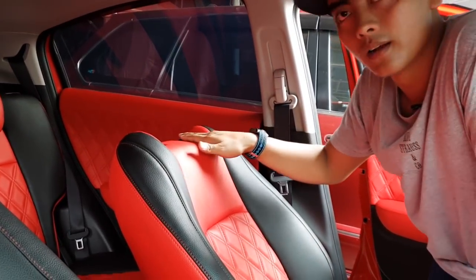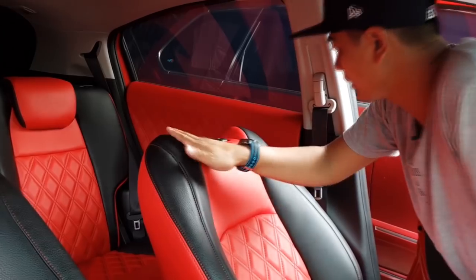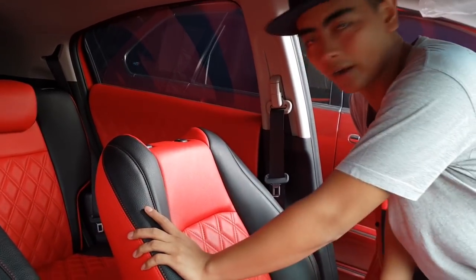For the old HR-V, the backrest is flat like this, and here there are divisions and an oval shape going downward. So overall it looks even cooler and more handsome.